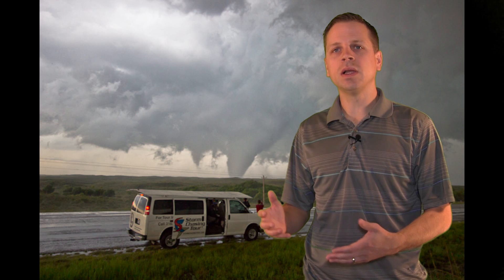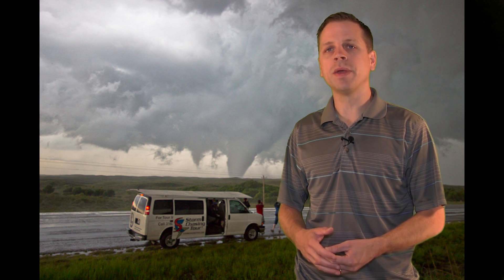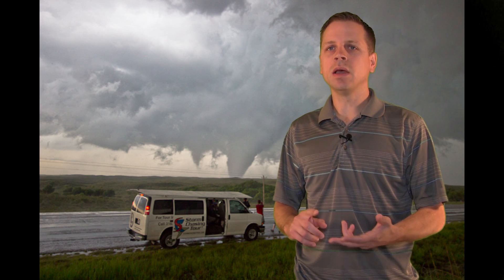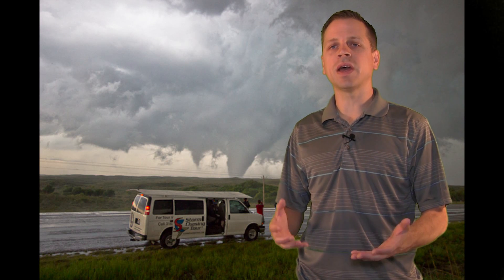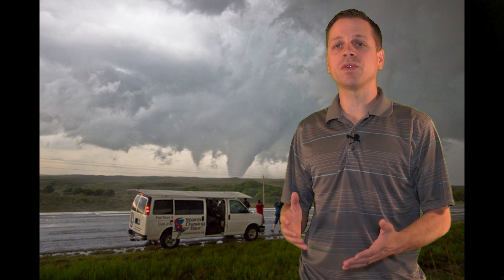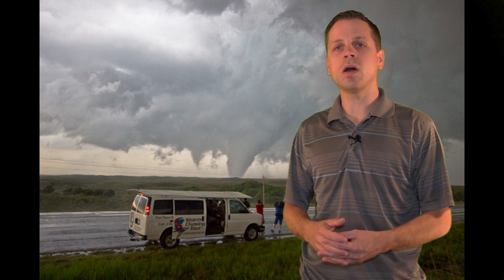Just subscribe to the channel — that way you'll get the latest notifications when I post a new video. And if you're interested in chasing storms, I highly recommend booking a tour with StormChasingTour.com. I'll take you out for a week; you'll learn a lot about severe storm forecasting and how to chase safely, and you'll see some amazing storms. It's a great experience if you want to get into storm chasing and don't know how to do it safely or put a forecast together. All the information for the storm tours is at StormChasingTour.com. Thanks for watching.